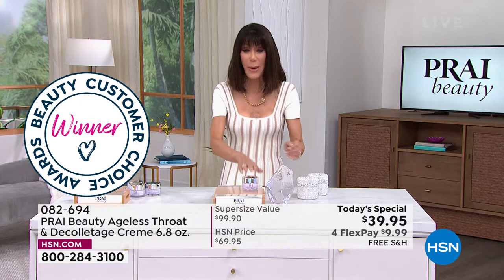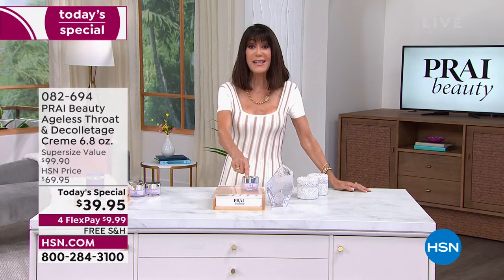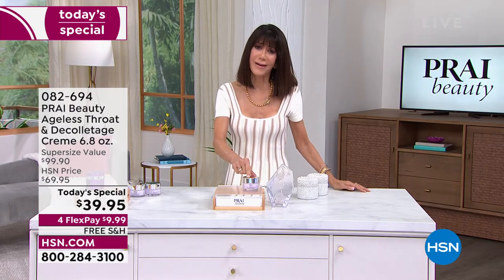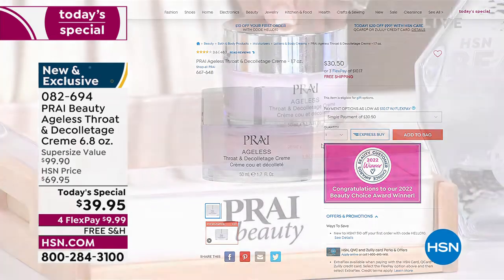I want you to take a look at this — this is the regular size, 1.7 ounces. We can take you to hsn.com because I want you to be blown away with what we have done for customer appreciation month. There it is: $30.90 — that's 1.7 ounces.